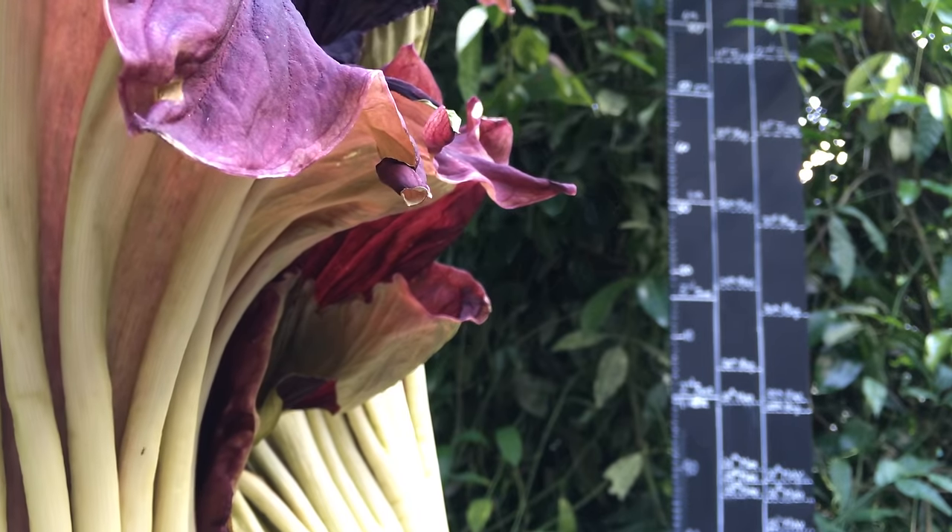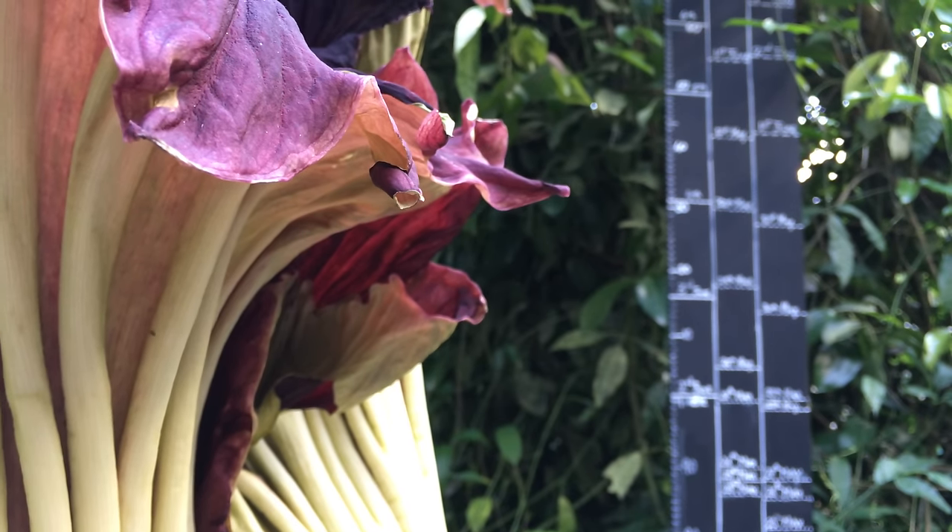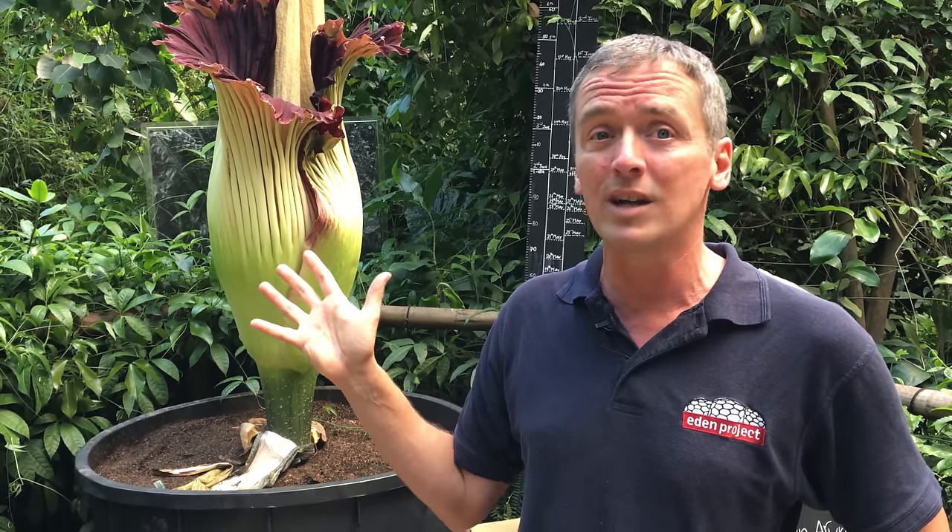These plants use flies and beetles the way many plants use bees for pollination. The smell of death is very attractive to flies and beetles looking for somewhere to lay eggs.